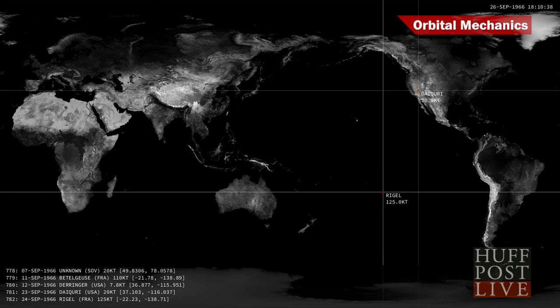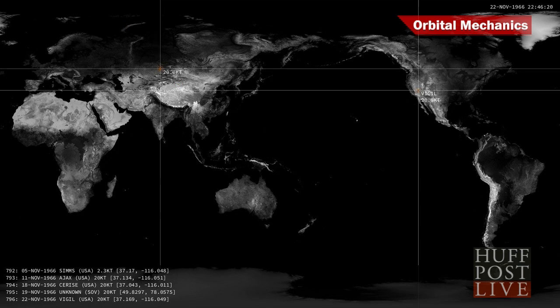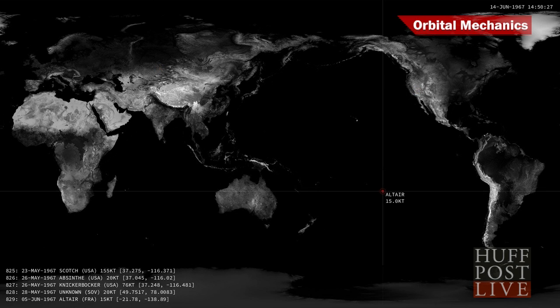What you're looking at here is a visualization of all 2,163 atomic bombs detonated since testing began in 1945. Made by Orbital Mechanics, the animation shows the location of the blasts and the size of the payloads, represented by the circumference of the scary red circles.